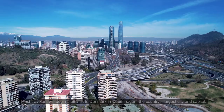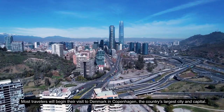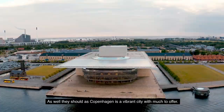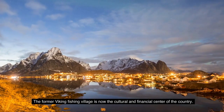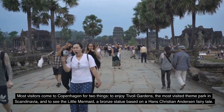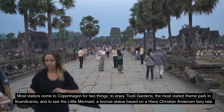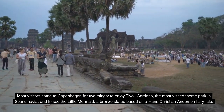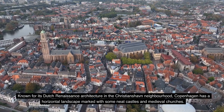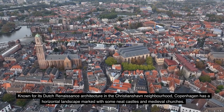Number 1: Copenhagen. Most travelers will begin their visit to Denmark in Copenhagen, the country's largest city and capital. As well they should, as Copenhagen is a vibrant city with much to offer. The former Viking fishing village is now the cultural and financial center of the country. Most visitors come to Copenhagen for two things: to enjoy Tivoli Gardens, the most visited theme park in Scandinavia, and to see the Little Mermaid, a bronze statue based on a Hans Christian Andersen fairy tale. Known for its Dutch Renaissance architecture in the Christianshavn neighborhood, Copenhagen has a horizontal landscape marked with neat castles and medieval churches.